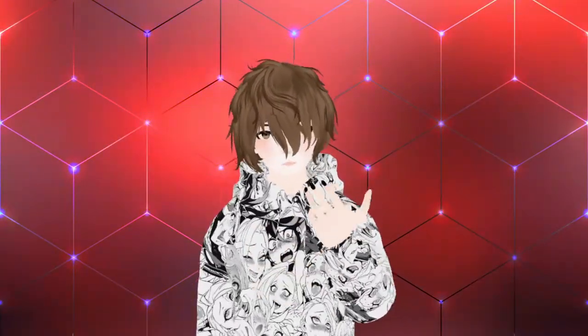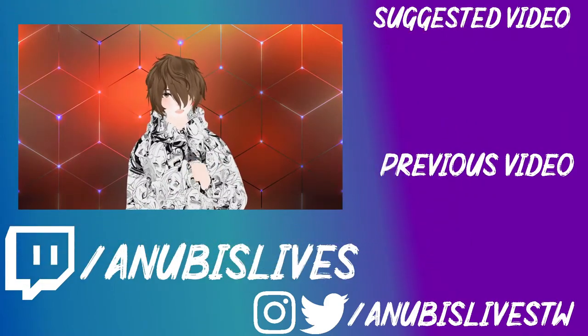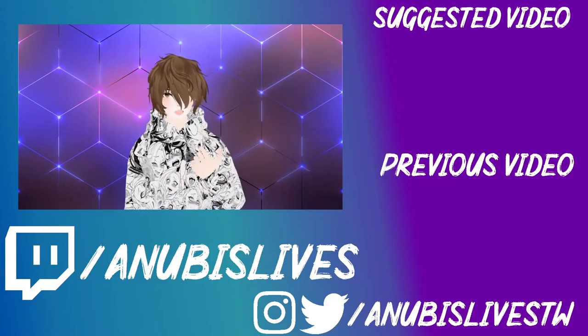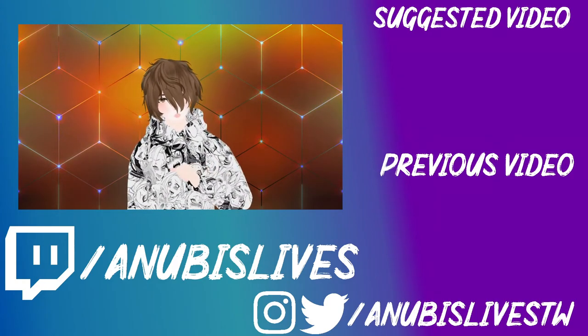Depending on which setup you liked is what you should go with. Everybody's opinions and suggestions will be different, so try it for yourself, see what works, and go with that. Leave me a comment below with the setup you decided on. My name is AnubisLibs — I stream on Twitch every Monday, Wednesday, and Friday from 5 to 9 PM Pacific Standard Time. Come on by, say hi, and let's talk about anime, gaming, VTubing, or whatever. I'll catch you in the next one. Bye.